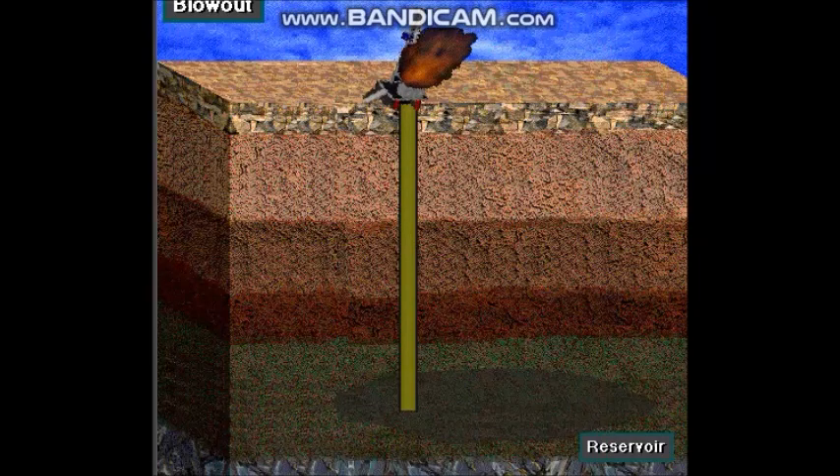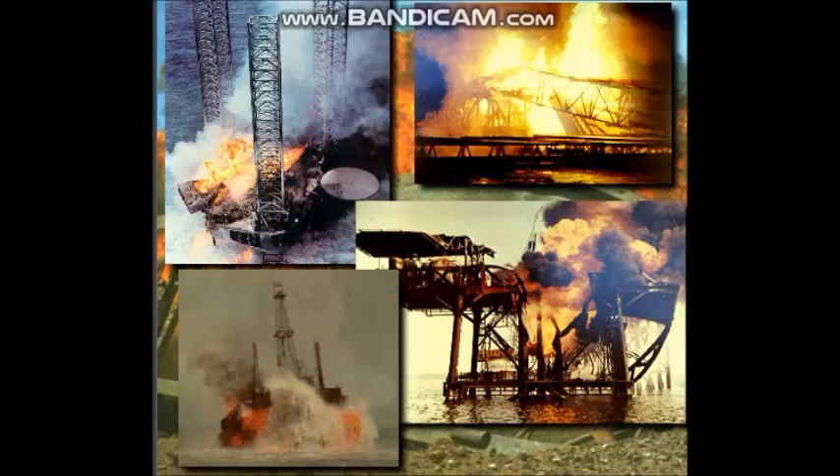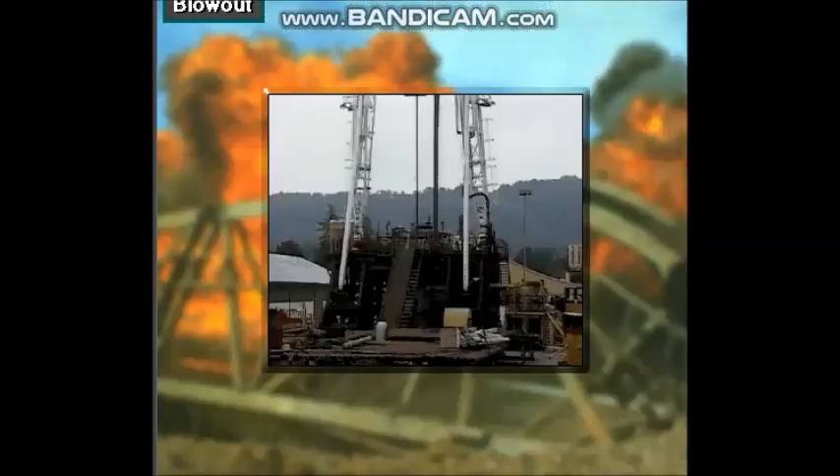A blowout is dangerous — formation fluids like gas and oil blow to the surface and burn. Blowouts can injure or kill, destroy the rig, and harm the environment. Rig crews train and work hard to prevent blowouts, and usually they are successful, so blowouts are rare. But when they happen, they are spectacular and often make news.